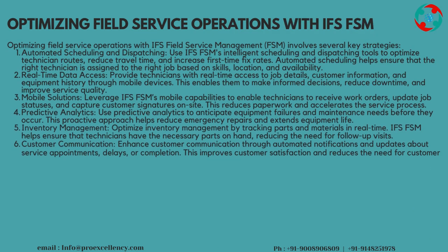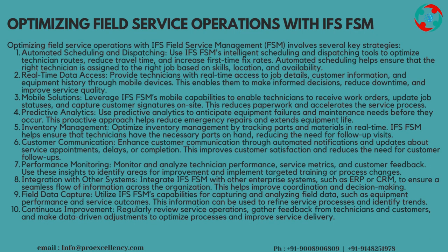Optimizing Field Service Operations with IFS FSM involves several key strategies. Automated Scheduling and Dispatching: use IFS FSM's intelligent scheduling and dispatching tools to optimize technician routes, reduce travel time, and increase first-time fix rates. Automated scheduling helps ensure that the right technician is assigned to the right job based on skills, location, and availability.